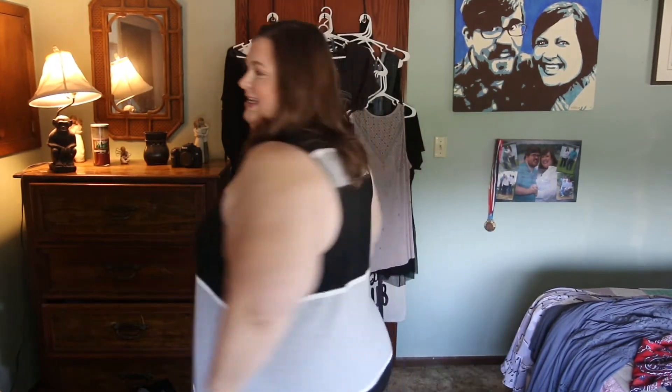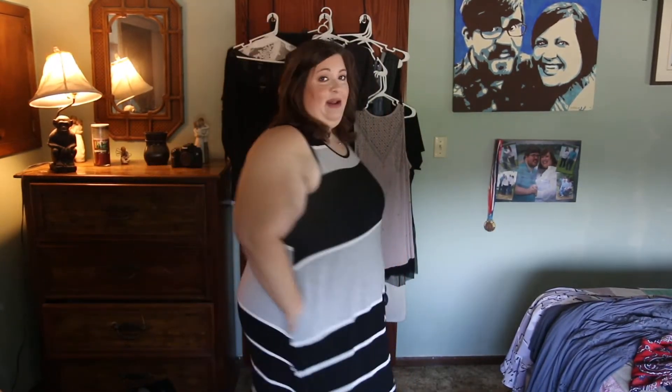Best part of this dress — pockets! I love dresses that have pockets. I just feel like I have somewhere to put my hands and I just love it. Let me give you a little twirl.